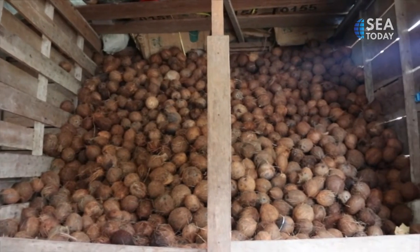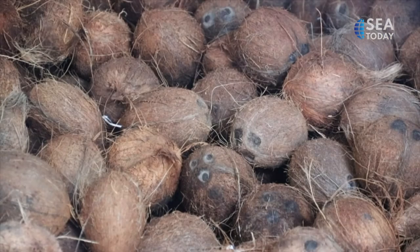Coconut is famous as a commodity where all parts of the plant can be used.